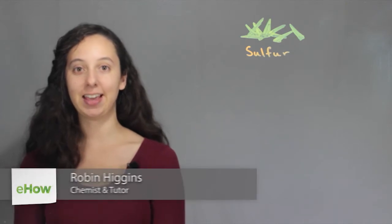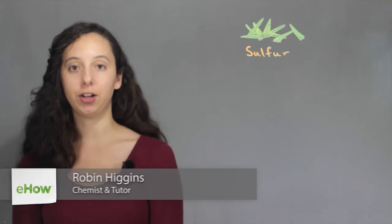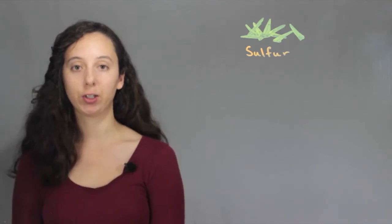Hi, I'm Robin Higgins and this is information on sulfur atoms. All right, so let's just go over some quick facts about sulfur.